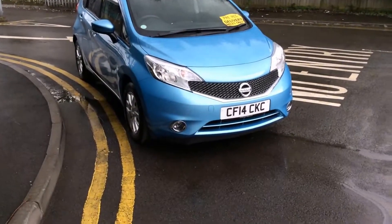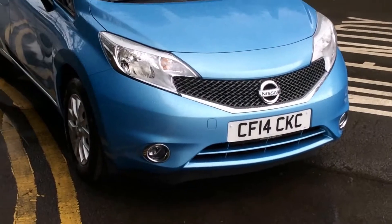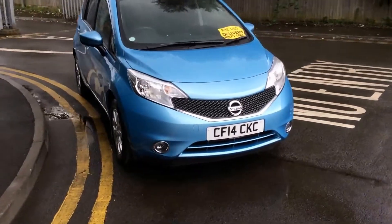On the front here you can see you have the chrome rim and fog lights on the front, separate to the front headlights, in order to enhance your vision whilst driving in bad conditions.